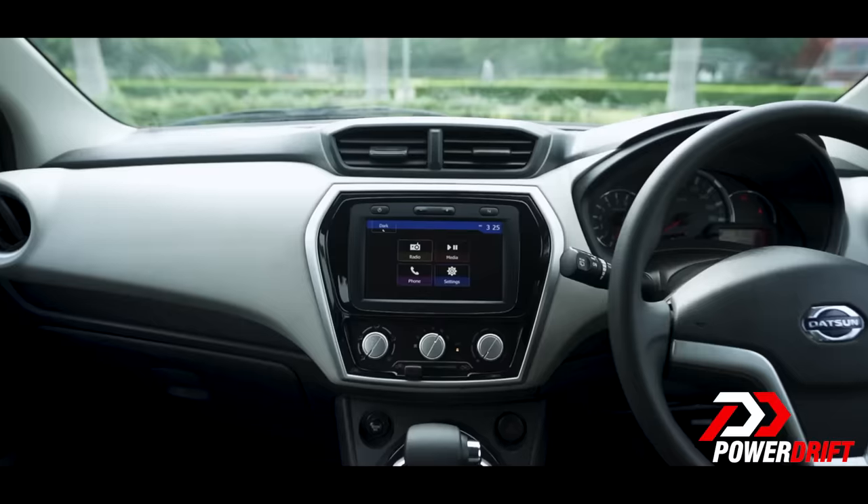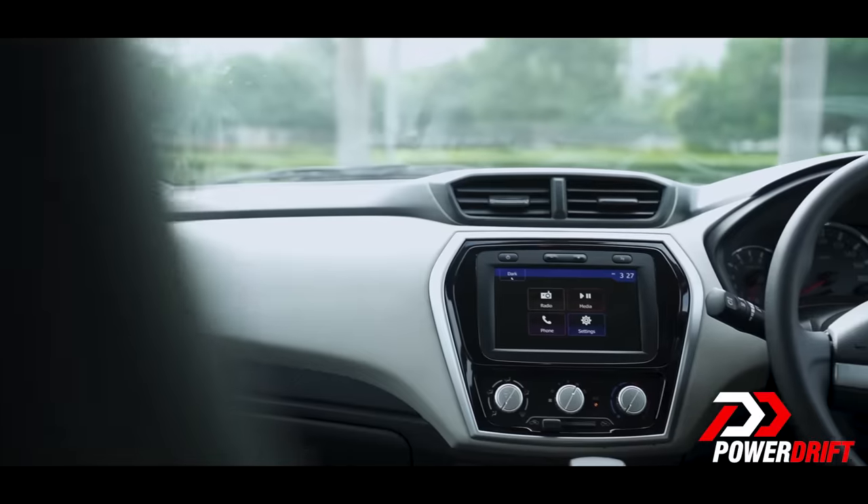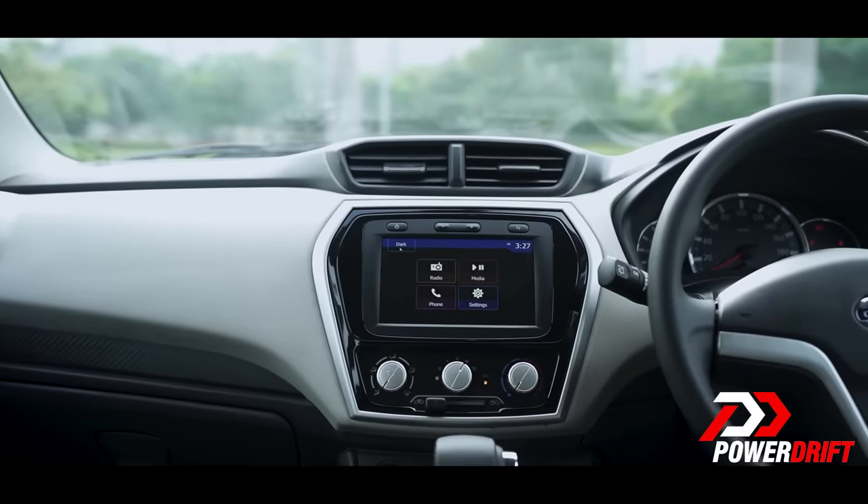A CVT also keeps your left hand free — maybe to fix your hairstyle, or even to operate this 7-inch touchscreen infotainment system that came with the last update in the Datsun Go and the Go Plus. It is loaded with Bluetooth connectivity, Android Auto and Apple CarPlay — and that's to keep your free left hand from picking up your phone while driving.